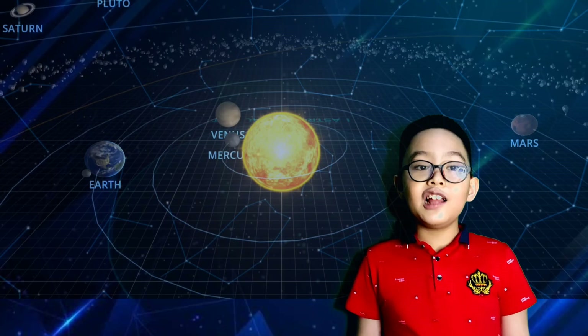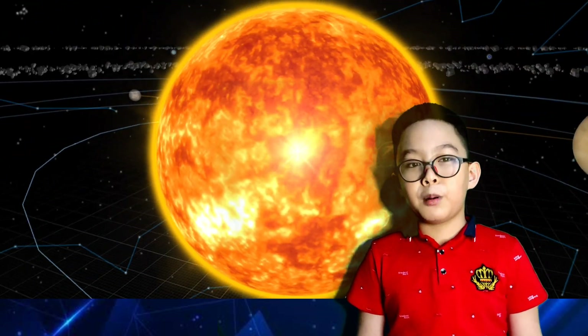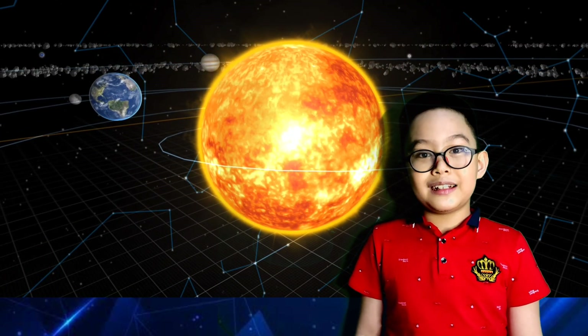Do you know that the solar system consists of a star and planets around it? We call it the solar system because 'solar' means something to do with the sun. The sun is a star like many stars that we can see in the night sky. It gives heat and light and is always burning. The sun is the biggest object in the solar system but it looks so small because it's almost 93 million miles away from us. Did you know that the sun can fit 1 million Earths in it?